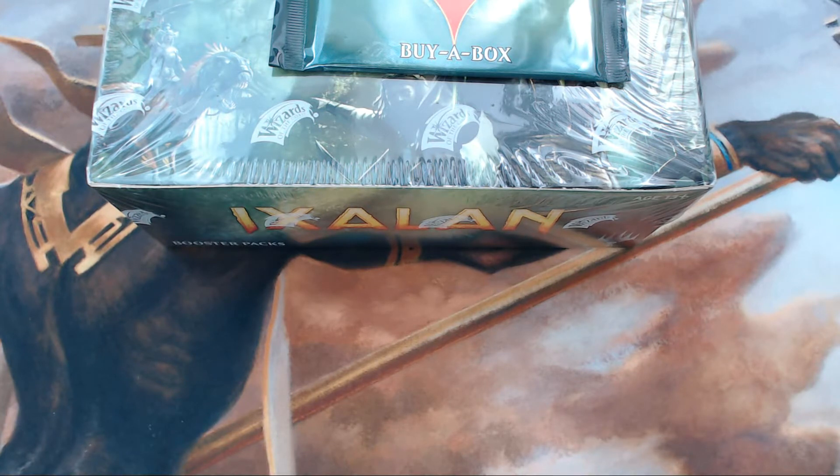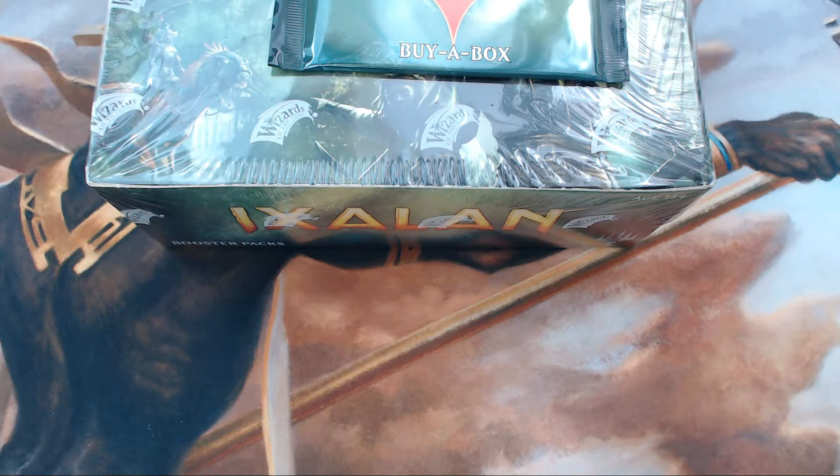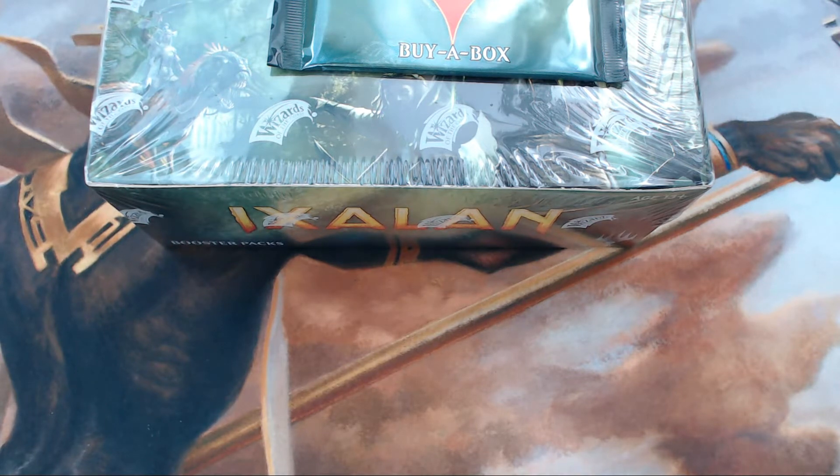I want to give a quick shout out to BC Comics of Fenton — thank you very much for letting me order product from you guys and being open at midnight so I could come get it and not have to wait until the next day. Greatly appreciated. So without further ado, let's go ahead and bust open this box.